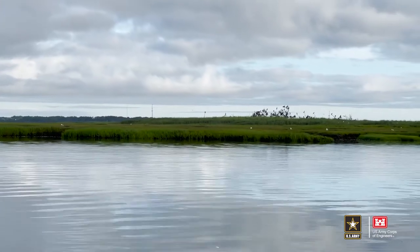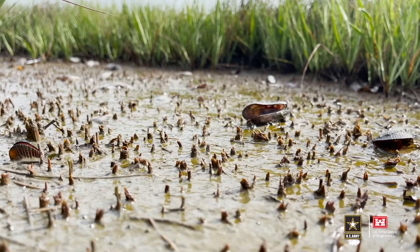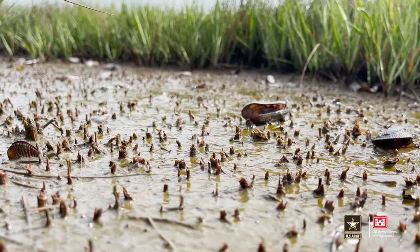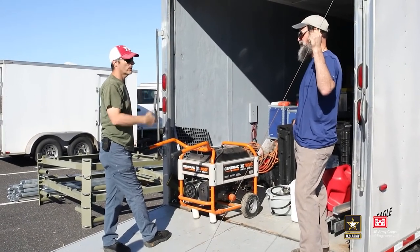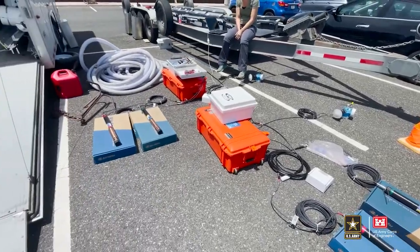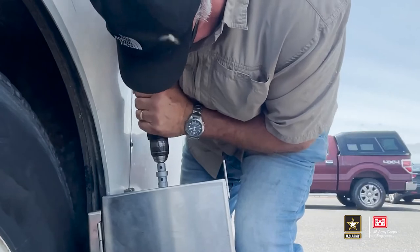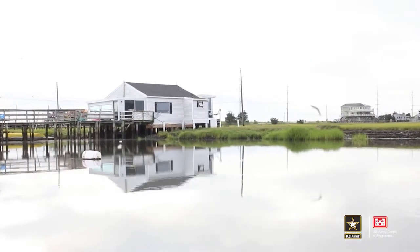One of the more innovative beneficial use projects going on at the Seven Mile Island Innovation Laboratory — also known as SMIL — is the use of fine-grained sediments for beneficial use. When people hear 'beneficial use' in dredging, they often think of beach nourishment with sandy material. But in many project areas, fine-grained or muddy material isn't adequate for beach placement, so we need to find ways to beneficially use muddy material. With support from the Regional Sediment Management Program, the Dredging Operations Environmental Research Program, and the Engineering with Nature Program, the work at SMIL will be successful now and into the future.